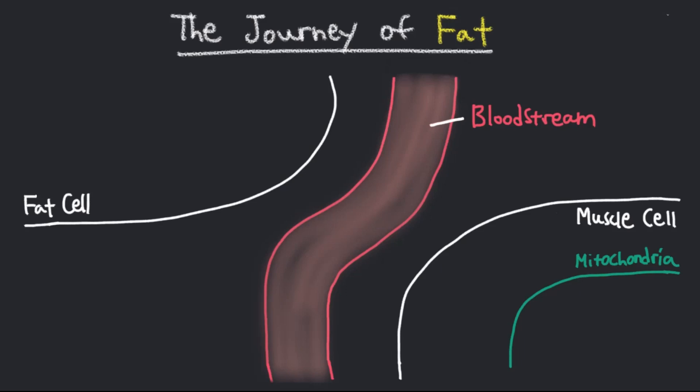What exactly does it mean to burn body fat or get rid of body fat? To get rid of body fat, three important physiological steps must be completed, which are lipolysis, transportation, and oxidation of fatty acids.